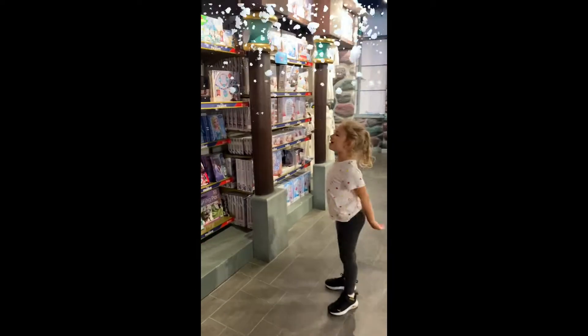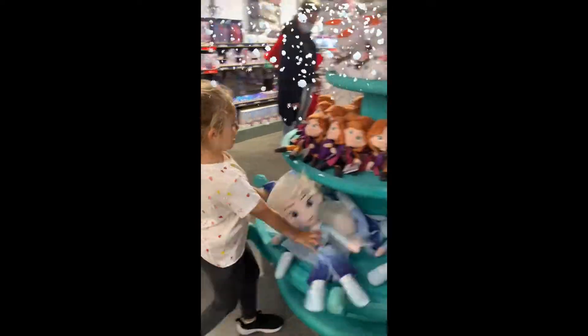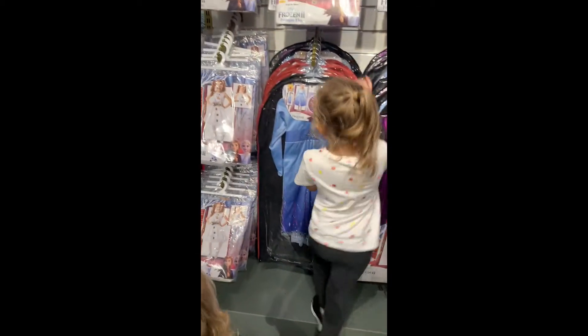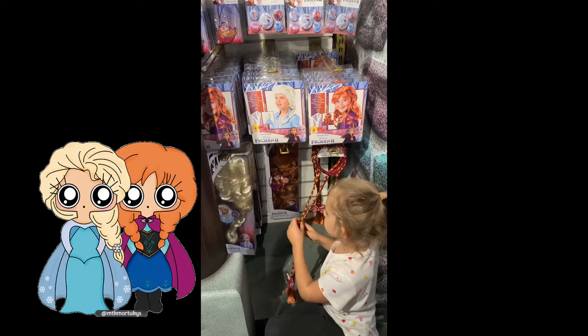I'm going further! Elsa's costume! Elsa's wig and iron. She's not even got frames.